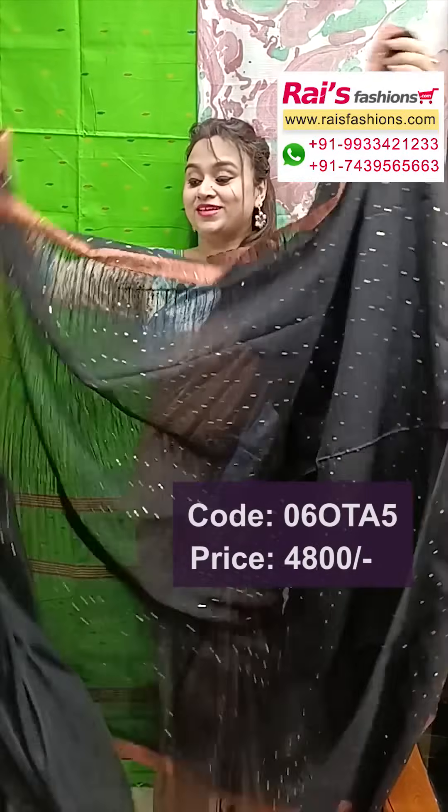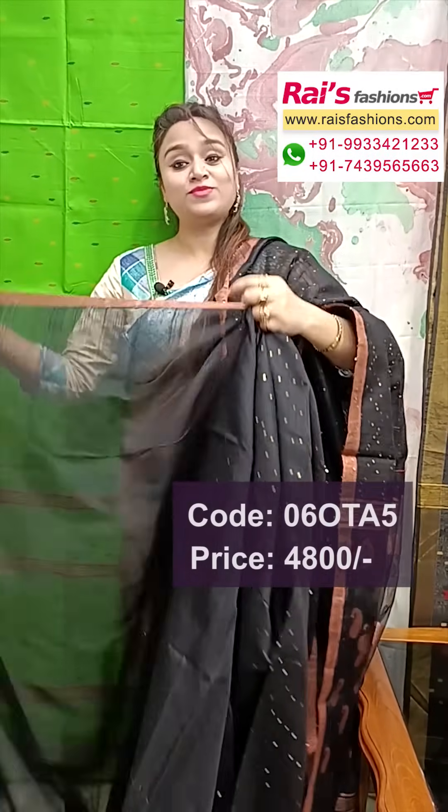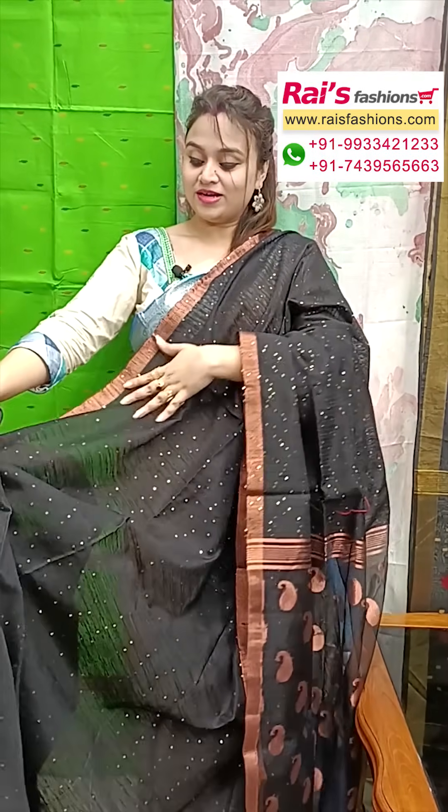All over sequin stripes design, beautiful one, best for your festive wear. Bright looks, running blouse piece — plain with highlighted border, running blouse piece, all over sequin stripes design, pure matka base. And this one is pallu portions.